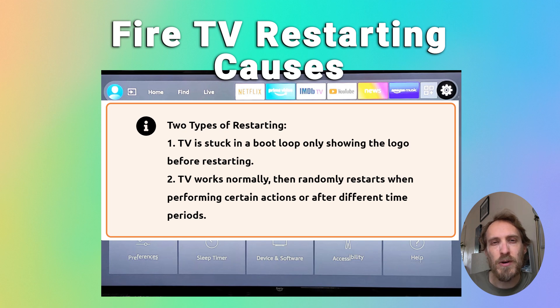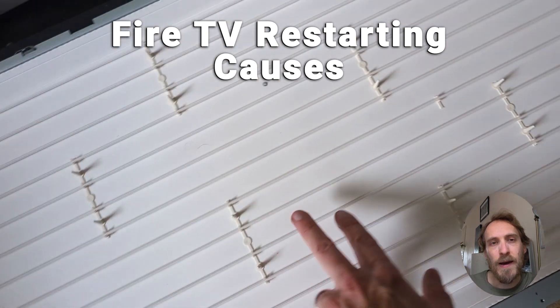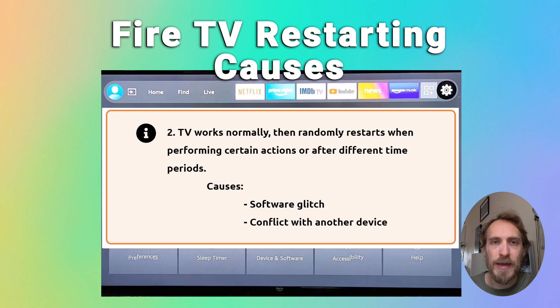The first type is where your TV stays on for only a few seconds — maybe just the logo comes up and then it restarts, or nothing comes up at all and it gets stuck in an endless boot loop where you can't reach the menus. That's usually caused by a hardware fault, often failing backlights causing a voltage fluctuation that activates an error-correcting pathway on the main board, restarting the TV to try and resolve that error. We'll look at that at the end of this video.